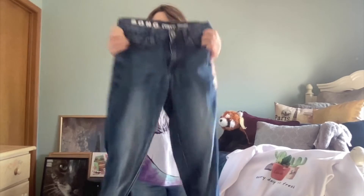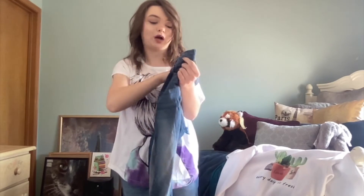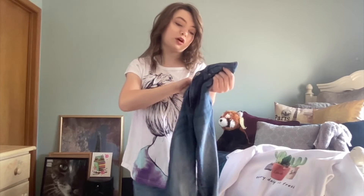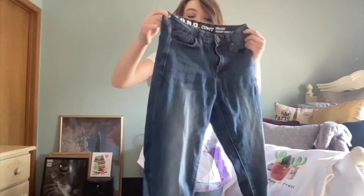These are my comfy jeans from Ross — I got them a while back but they're part of the fall haul. They're size one, by Sawn, curvy high-right skinny gazer, and they are just so cute.